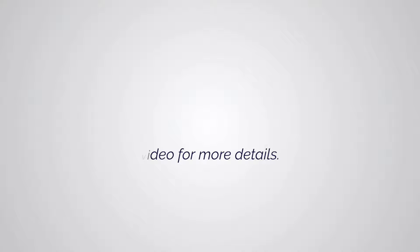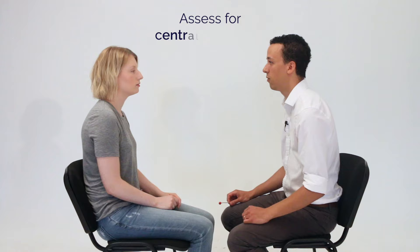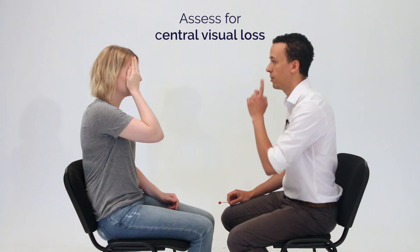So I'm going to check your visual fields now. If you could take your glasses off for me please. And if you could cover up your right eye for me please. Have a look at my nose here. Is there any part of my face that's missing? No. And then cover up your left eye for me and have a look at my nose again. Is there any part of my face that's missing? No.